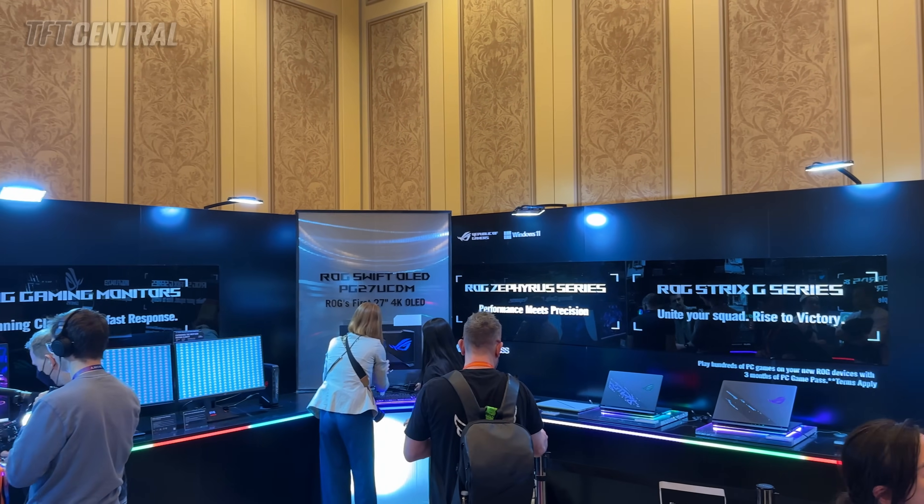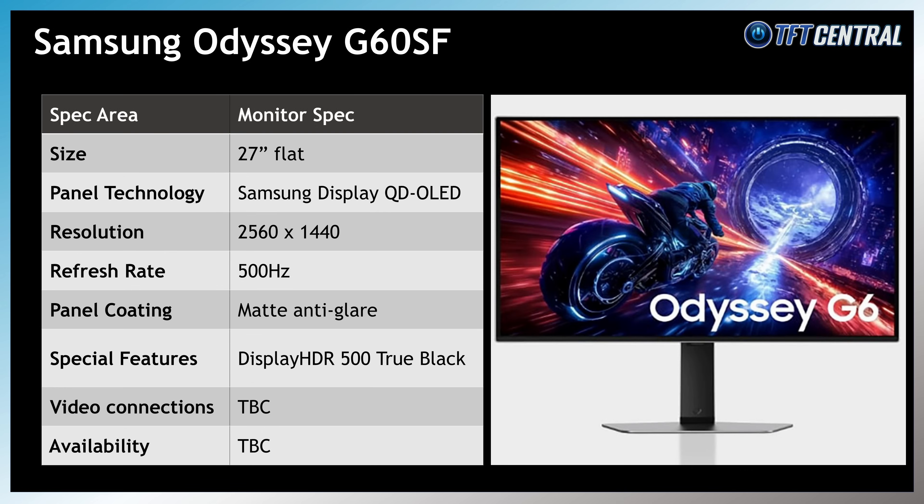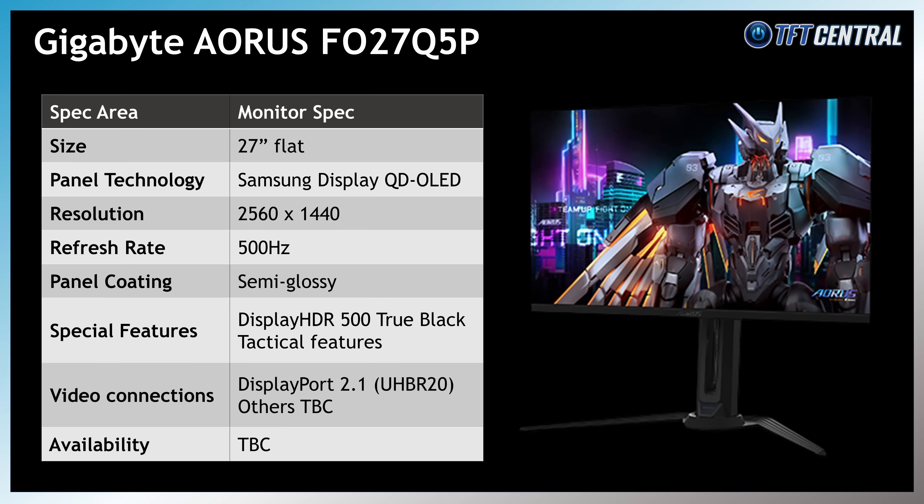Note that ASUS's 500Hz model will feature DisplayPort 1.4 with DSC. MSI's model was on show at CES — though not functioning on the sample — and MSI told us they will be adding a proximity motion sensor to this screen as well, something that looks like it will become a mainstay in the OLED market. Their model has DisplayPort 2.1 with UHBR20 speeds and is expected to be released in June 2025. Samsung again announced their equivalent Odyssey G60SF with very limited information, while Gigabyte also announced their own model with DisplayPort 2.1 and UHBR20 speeds.